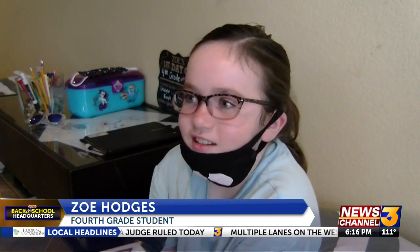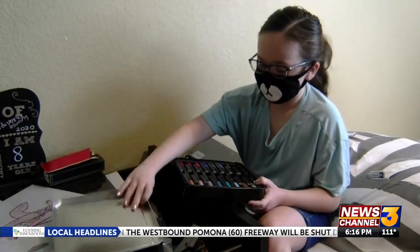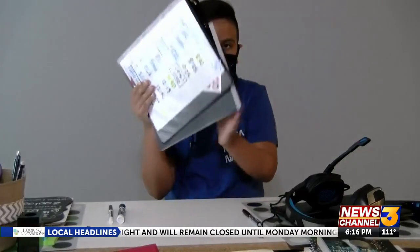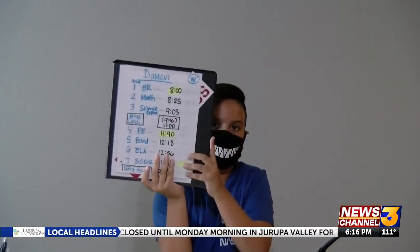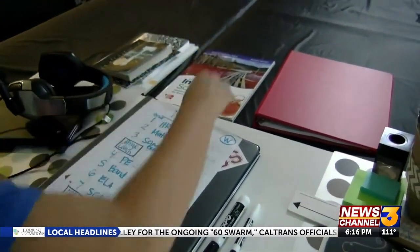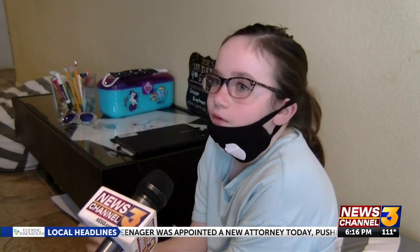'I feel excited but I'm also kind of scared a little bit,' says her daughter Zoe, a fourth grader. 'I'm scared — like what if I mess up on a problem on the first day of school.' Her son Damon is beginning sixth grade, each with their own separate study spaces. While the kids say the hardest part is not being with their friends, they understand: 'At least we're not going close to each other, because then we might get the coronavirus.'